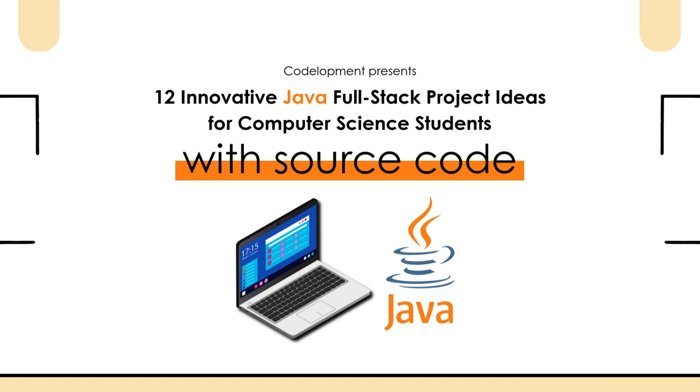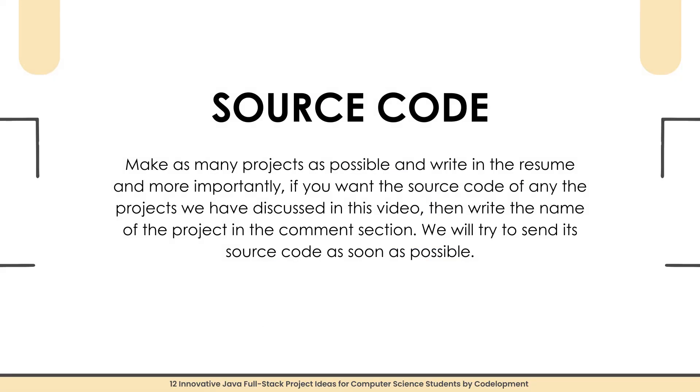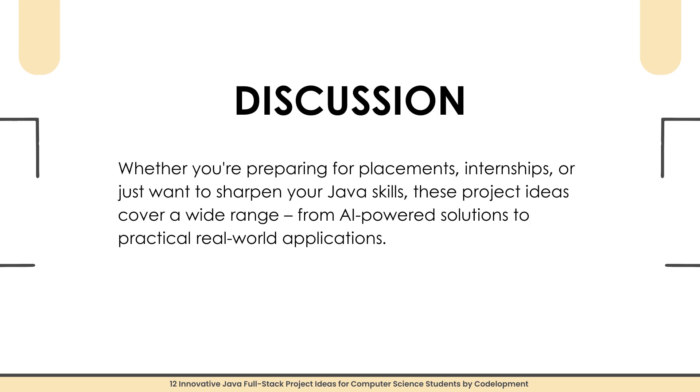Hello, and welcome back to Codelopment. If you are a computer science student looking to build some cool and innovative Java full-stack projects, you're in the right place. In this video, I'll share 12 exciting project ideas that will not only improve your coding skills but also make your resume stand out. A unique project matters the most — projects are what get your resume shortlisted and land you an interview. These ideas cover a wide range from AI-powered solutions to practical real-world applications, so let's get started.